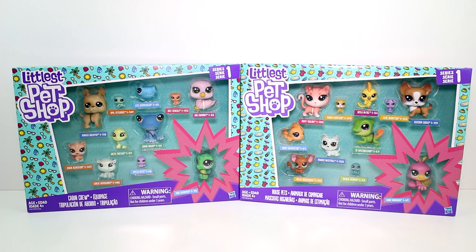Hey guys! I am here with the brand new Littlest Pet Shop Series 1 Cabin Crew and House Pets Boxes. I'm so excited! So we get each size in here — the standard size, the mini size, and then the teensy size. I'm really excited. I'm loving Series 1. This new generation of Series 1 is really, really cool.